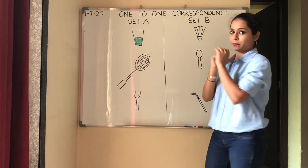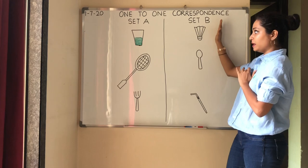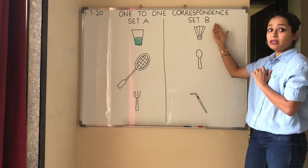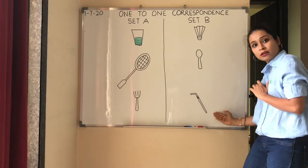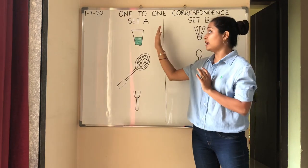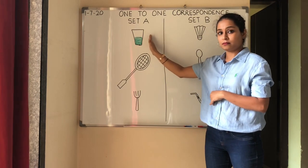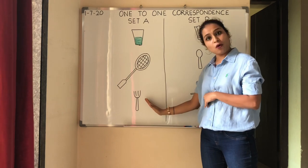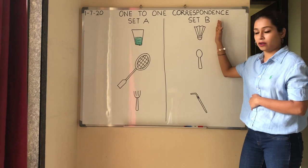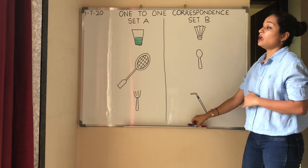Now, you look at the board. What do you see? Set A and Set B. Under Set A, there are 3 objects, and under Set B, teacher has drawn 3 objects. In Set A, the objects are a glass of juice, a badminton racket, and a fork. In Set B, there is a shuttlecock, a spoon, and a straw.